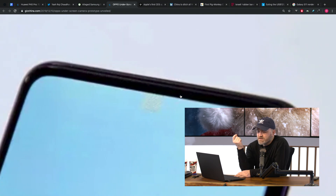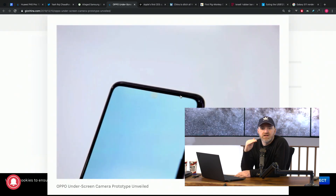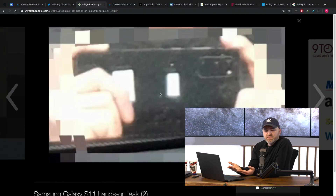They have a device showing off with absolutely no ports, no openings, nothing — a slab, a monolith, the future. Very interesting and exciting. When everybody goes this direction, which seems inevitable, you've just got a bunch of cameras on the back and a sealed slab.